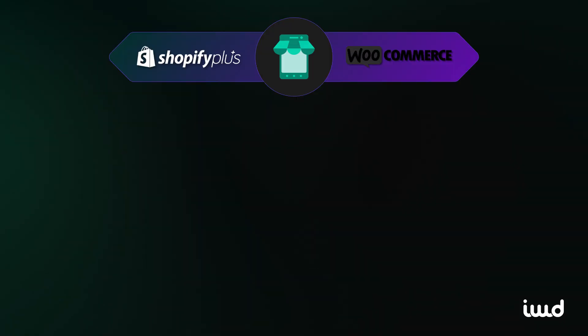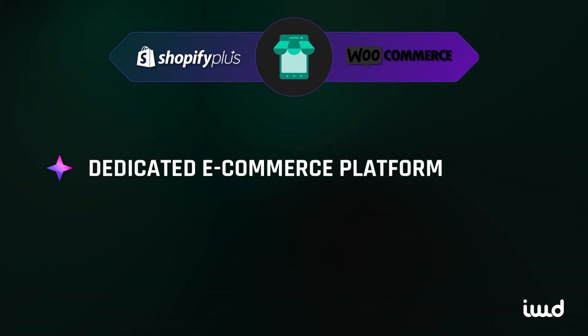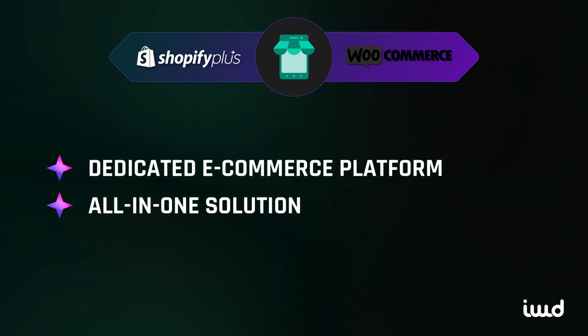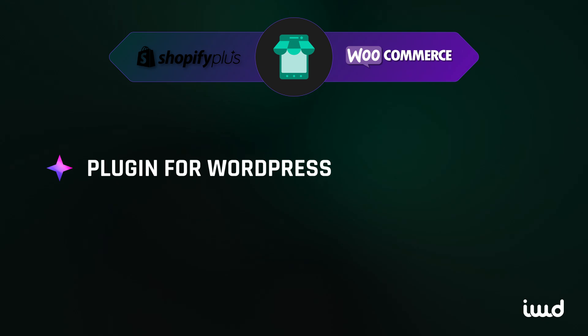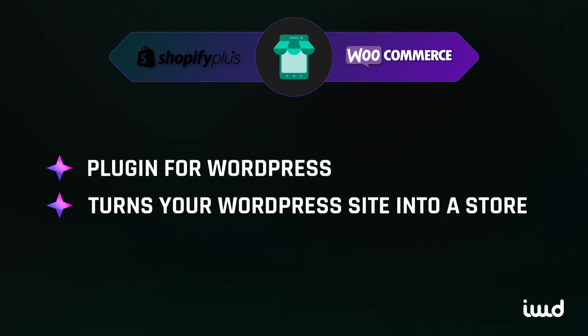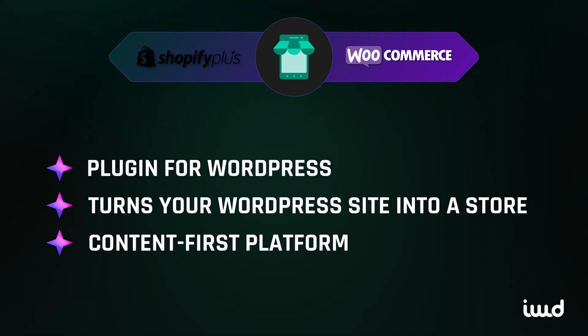When it comes to e-commerce focus, Shopify stands out as a dedicated e-commerce platform built from the ground up to help businesses sell online. It's designed to handle everything from managing inventory and payment gateways to multi-channel selling. WooCommerce, by contrast, is a plugin for WordPress, the world's most popular content management system. While WooCommerce turns your WordPress site into a store, it's not an e-commerce-first platform — it's a content-first platform with added e-commerce functionality.